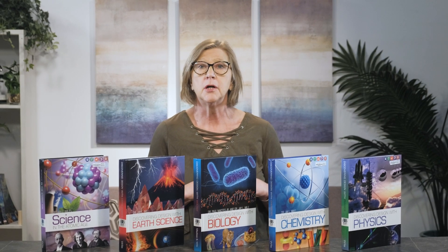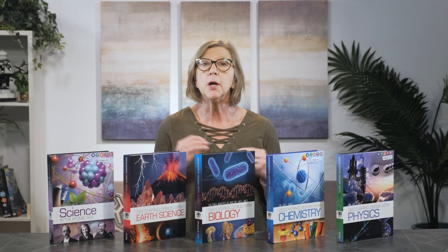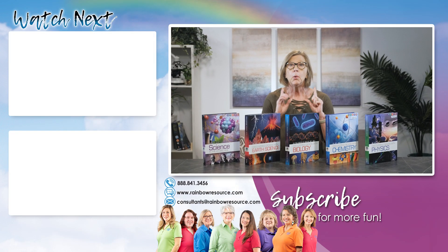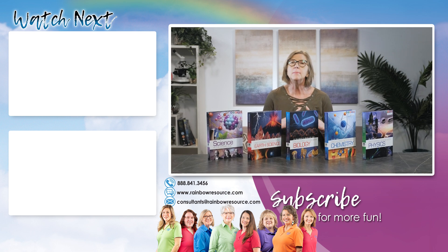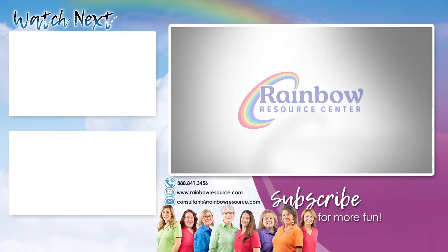I know we have covered a lot of information today. If you have more questions about Berean Builders science or any other curriculum, please reach out to our curriculum consultants at 888-841-3456 or through our website via live chat. We are here Monday through Friday, 8:30 a.m. to 5 p.m. Central Time, or email us at consultants@rainbowresource.com. We will get back to you the next business day. If you found this helpful, please take a moment to like this video and subscribe to our YouTube channel. At Rainbow, our mission is to equip families to successfully homeschool, and our videos help us meet that mission.